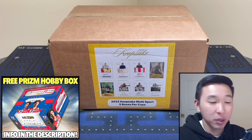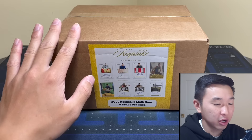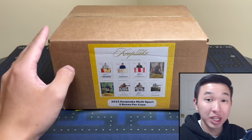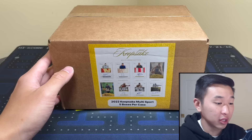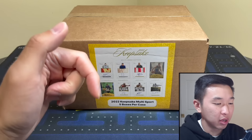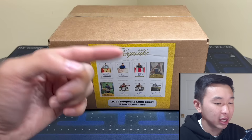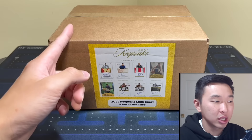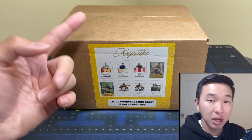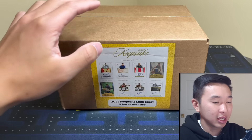What's going on guys, today we have a whole case of unlicensed sports cards - it is 2022 Keepsake multi-sport. It's a five box case for several hundred dollars. Once you compare it to the Panini and Topps stuff we usually open on this channel which is licensed, if you guys like this stuff and want to see more, drop a like and subscribe. The current giveaway is a 2023-24 Prizm basketball hobby box, free to one person who likes, subs, and comments.